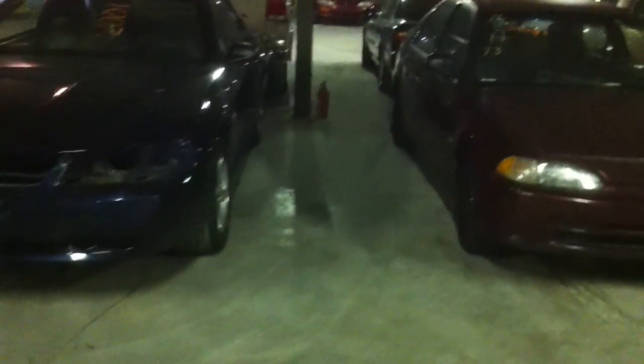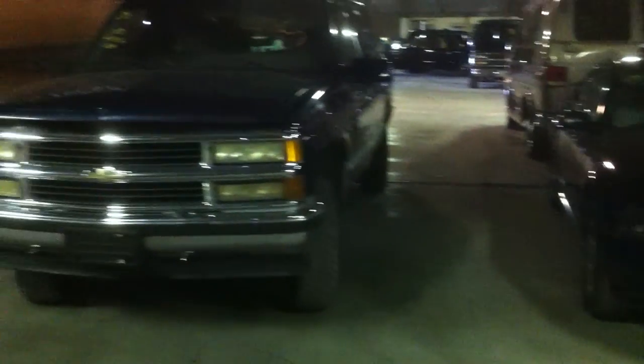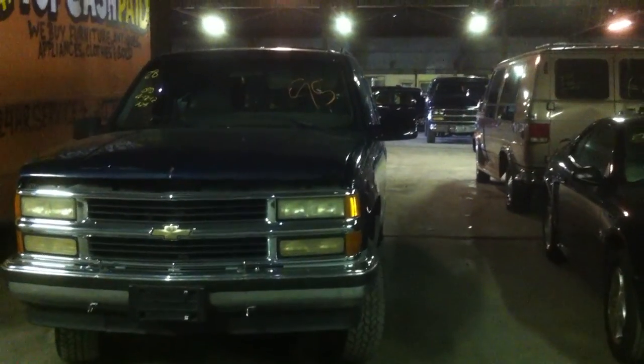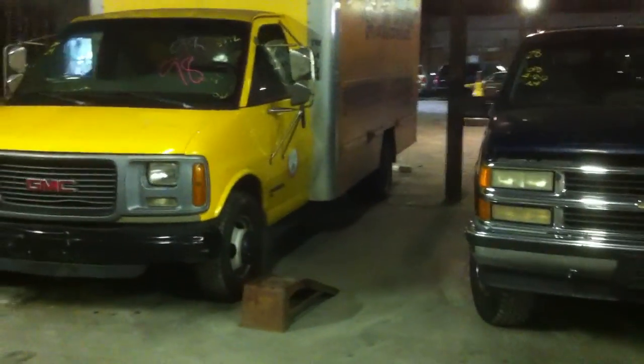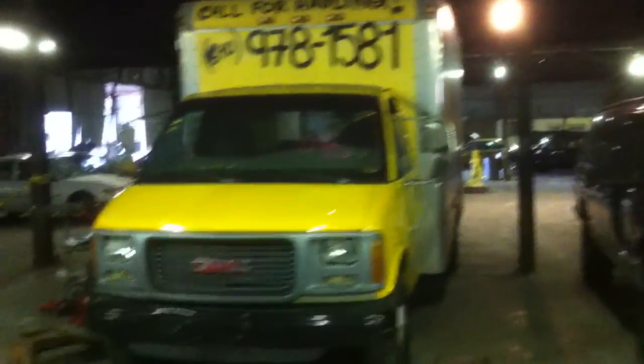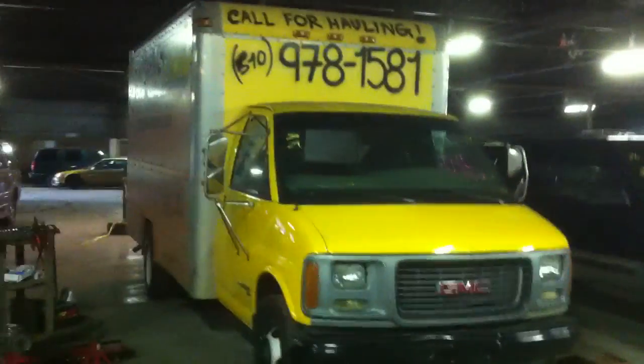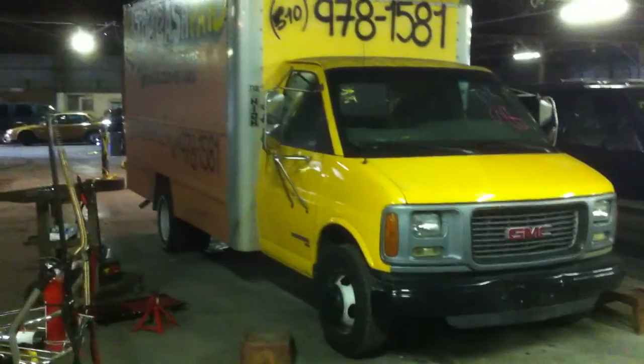Number 26: 92 Honda Civic, maroon. 27: 2001 Ford Mustang, blue. 28: 95 Chevy Suburban, blue. And 29: 1998 GMC Savanna box van, yellow. That is the last vehicle in row number three.